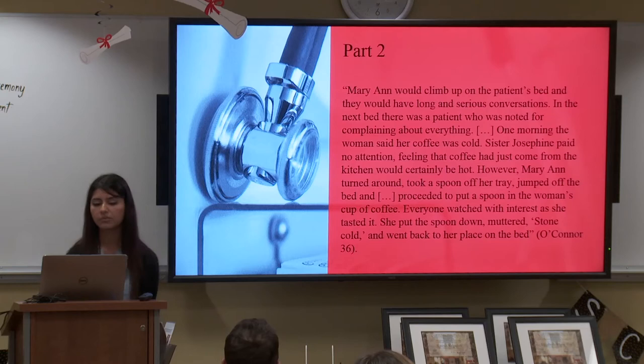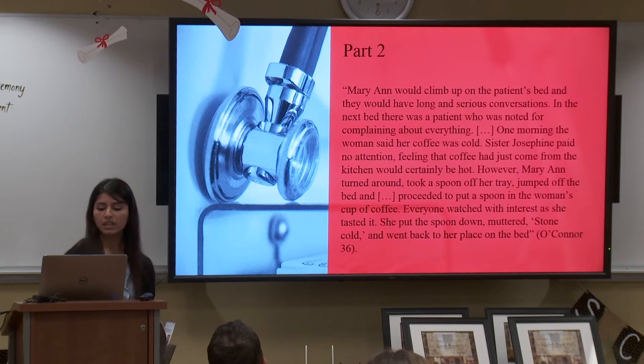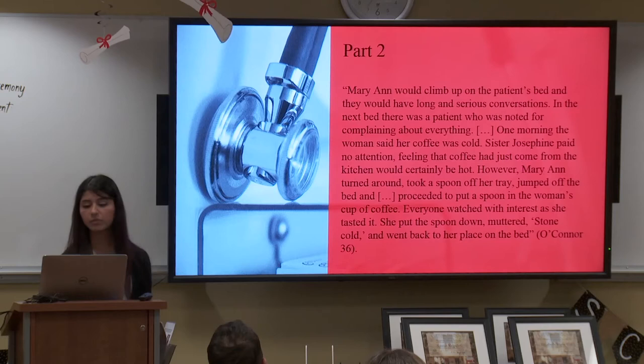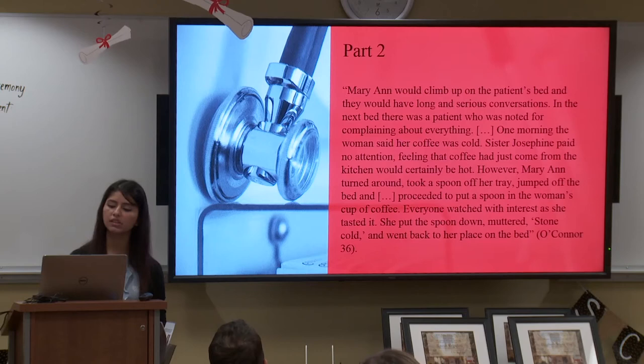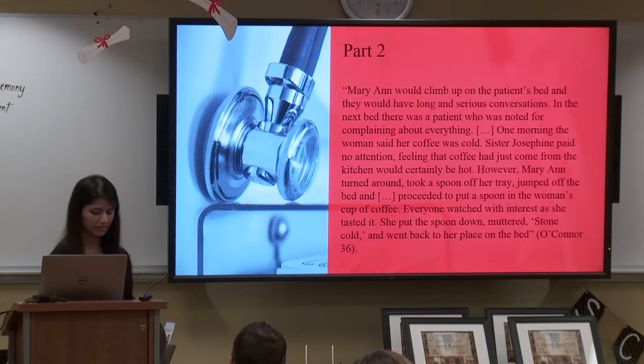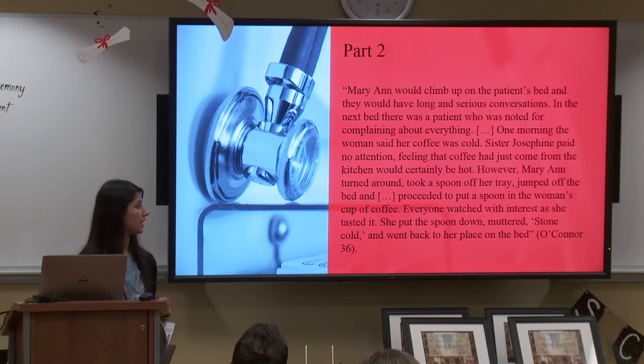Part two is the pediatric end-of-life section. This quote is from Flannery O'Connor's death of a child, centered around Marianne, a nine-year-old who passed away with a facial tumor. 'Marianne would climb up on the patient's bed and they would have long and serious conversations. In the next bed there was a patient noted for complaining about everything. One morning the woman said her coffee was cold. Sister Josephine paid no attention, feeling it had just come from the kitchen and would certainly be hot. However, Marianne turned around, took a spoon off her tray, jumped off the bed, and proceeded to put a spoon in the woman's cup of coffee. Everyone watched with interest as she tasted it. She put the spoon down and muttered, stone cold, and went back to her place on the bed.' You can see her maturity and wisdom at just nine years old — her innocence giving other people a chance in a way even the adults couldn't.